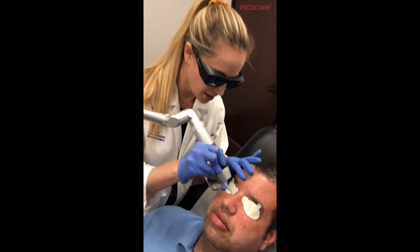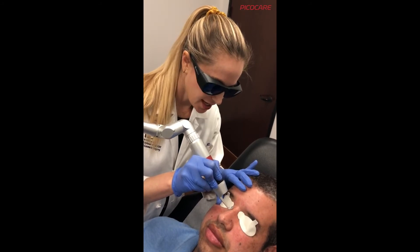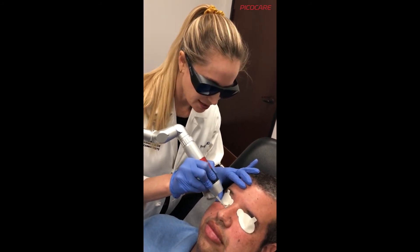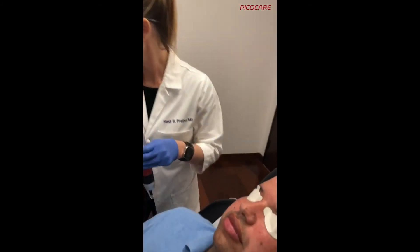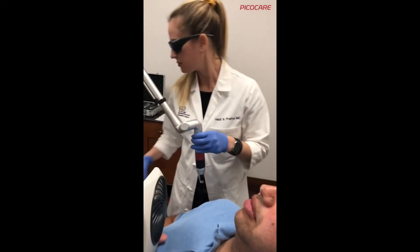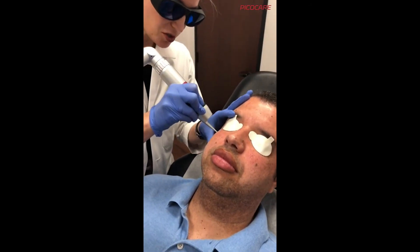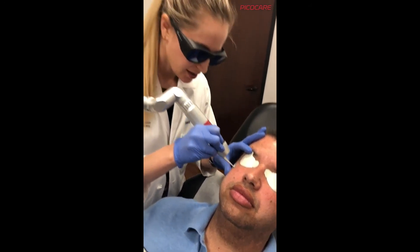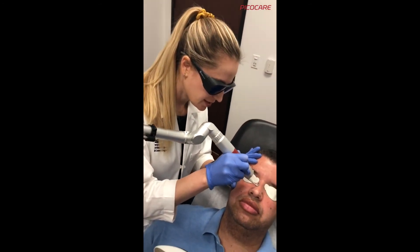We're looking at our whitening endpoint as the spot treatment begins. This tends to be more of a bright response. We're going through and doing spot treatments here to help with the overall tone and evenness.